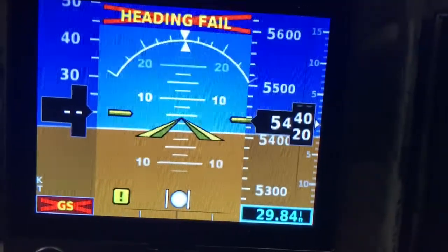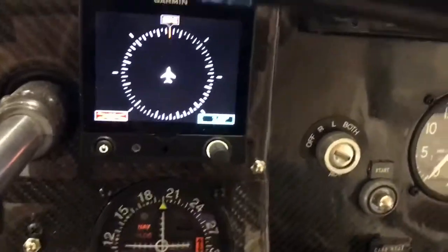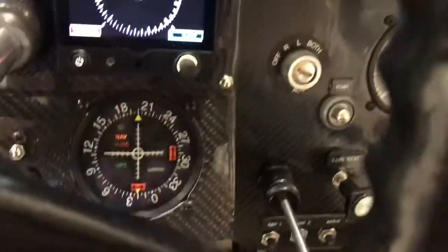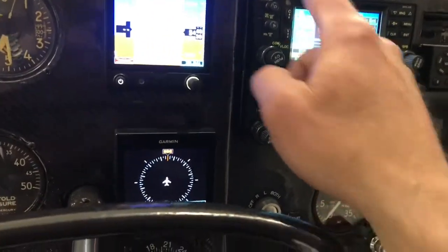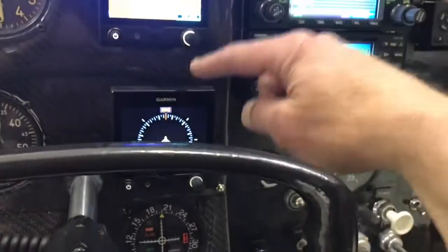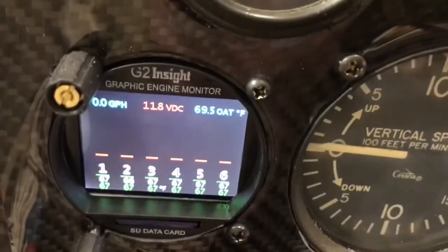Here is the HSI — the GI106A. The way this works is: NAV1 runs this HSI, NAV2 runs this GI106A. And here is the new engine monitor — that's a G2 Insight — pretty sweet.